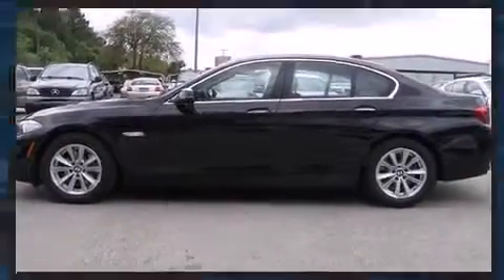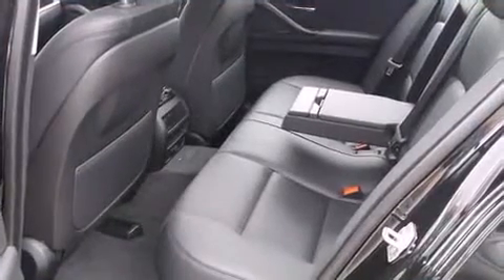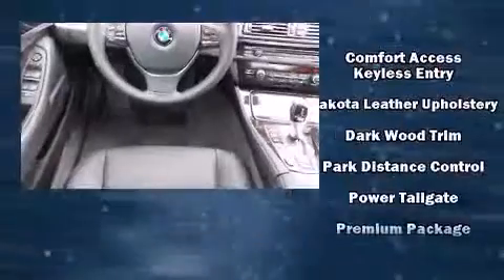BMW ensures the safety and security of its passengers with equipment such as head curtain airbags, traction control, an emergency communication system, and four-wheel disc brakes with ABS. Brake Assist technology provides extra pressure when applying the brakes.